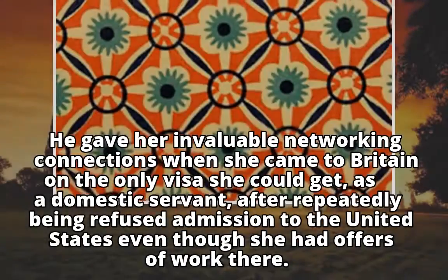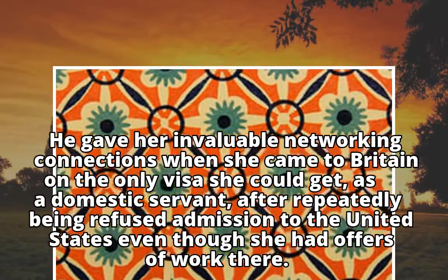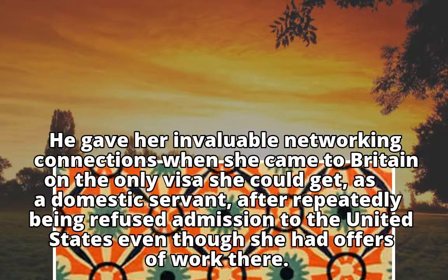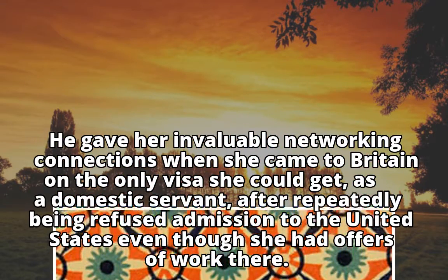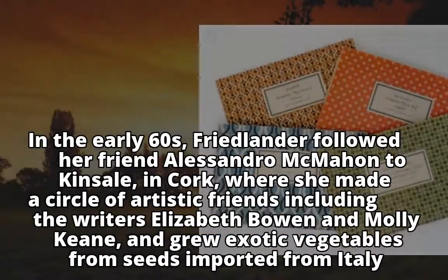Sir Francis gave her invaluable networking connections when she came to Britain on the only visa she could get — as a domestic servant — after repeatedly being refused admission to the United States, even though she had offers of work there.